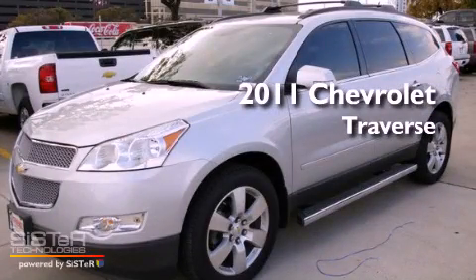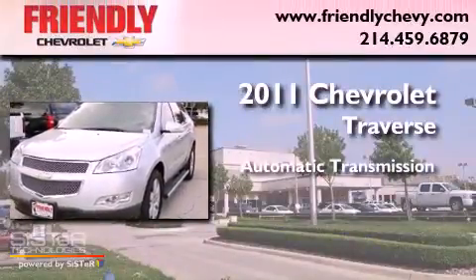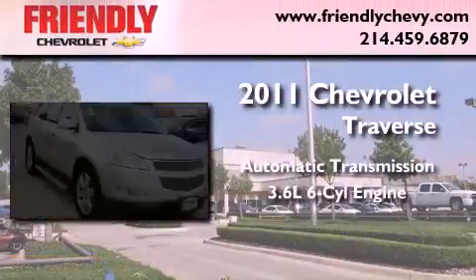This is a brand new 2011 Chevrolet Traverse. This vehicle has seating for 7 adults and a 3.6-liter V6.